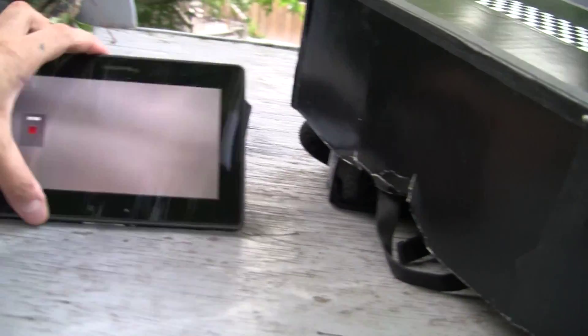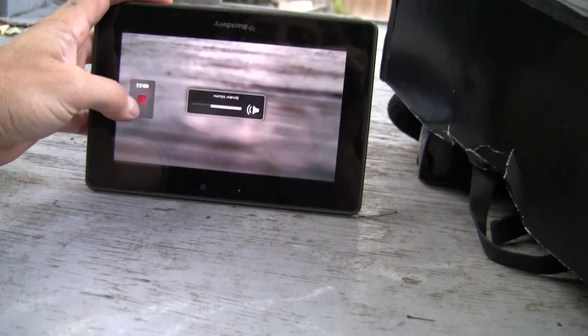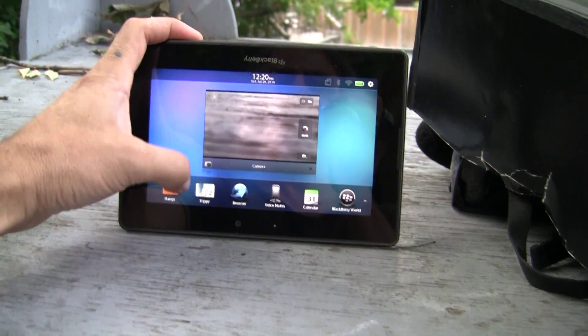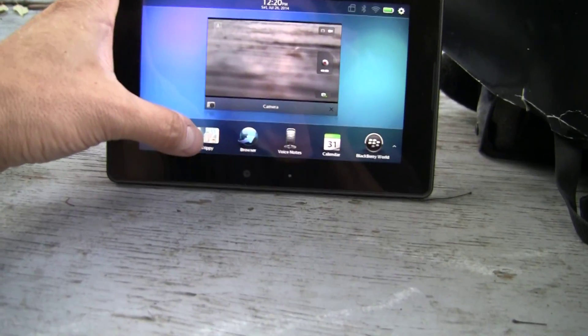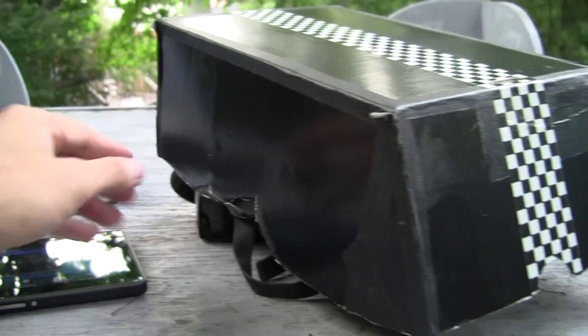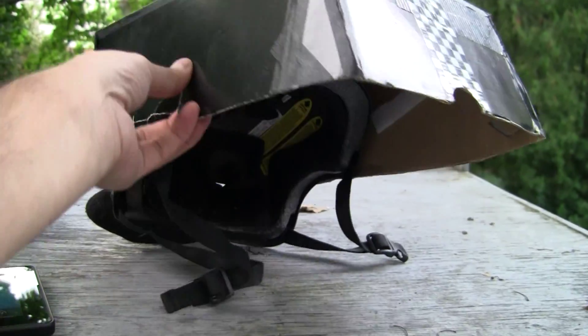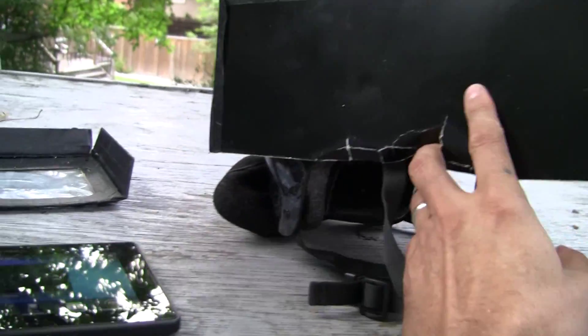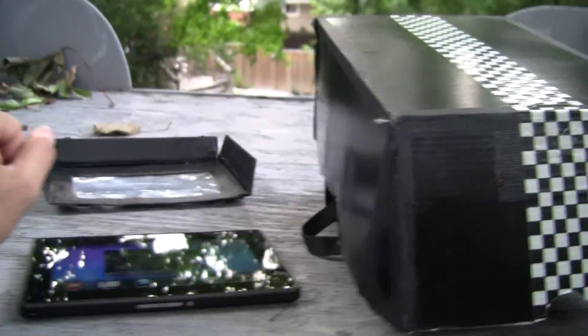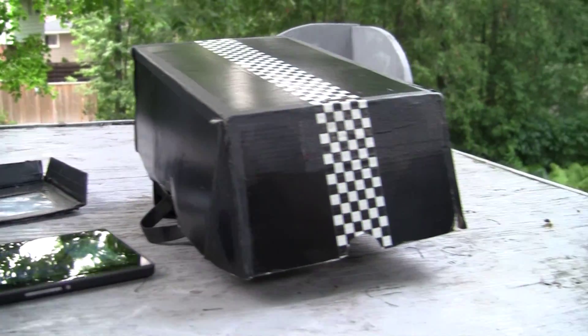All that took about an hour to make. I was recording in here too. I've got an app called Trippy I'm going to show you. Everybody's got an extra bicycle helmet and shoe box these days. I'm Inventor Dan Zen - have a great day. Let's take a look and see what that app Trippy will do.